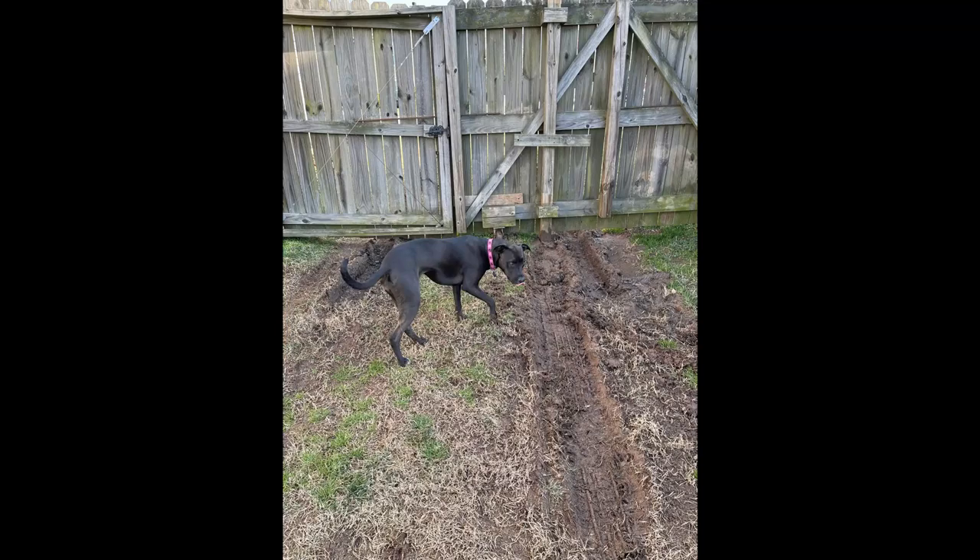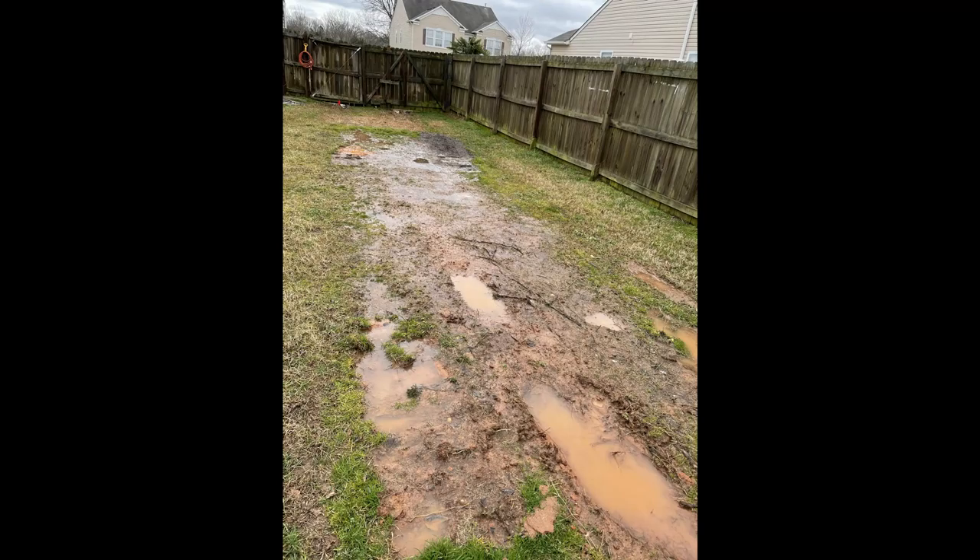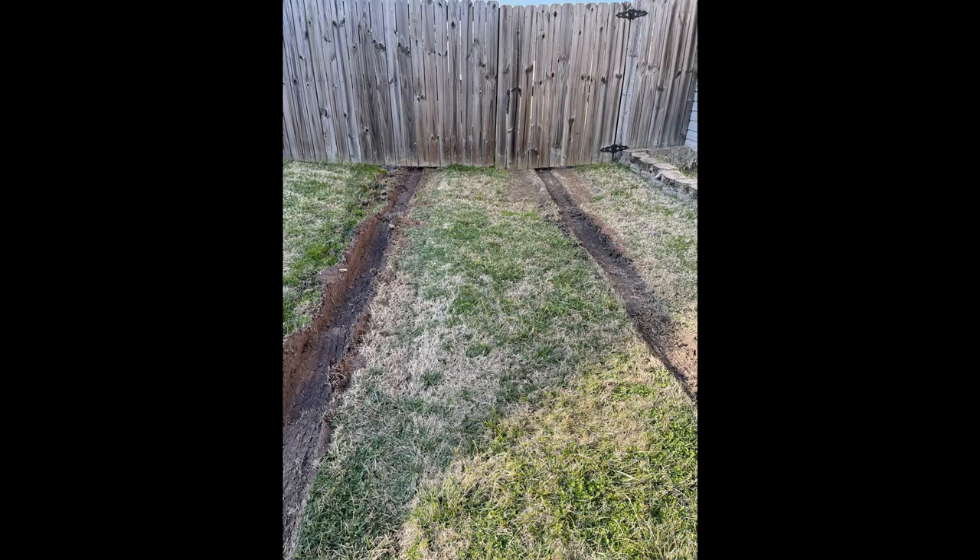Ugh, there's mud everywhere. Mud. Mud. And more mud. I am so sick of the mud. We got stuck. We did get stuck. Can we get out? It makes you look like this.